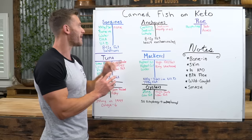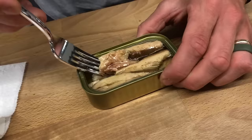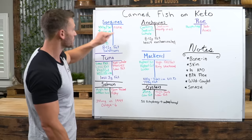My number one is anchovies — if you can get them in water with lower sodium, great. Number two is sardines. Number three is oysters — I love the taste and the zinc; they'd be number one but they're high carb. Then it's salmon at number four, mackerel at five, and tuna at six.